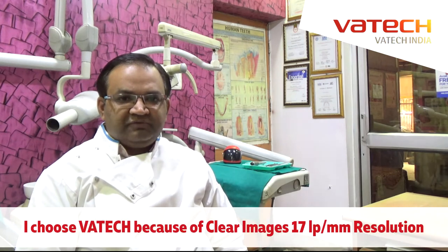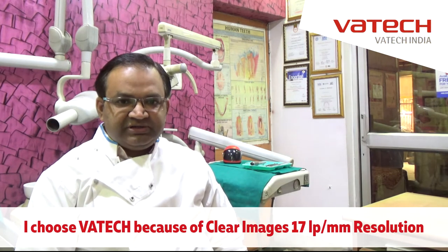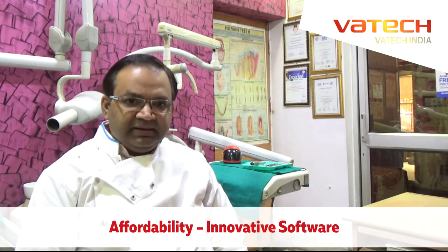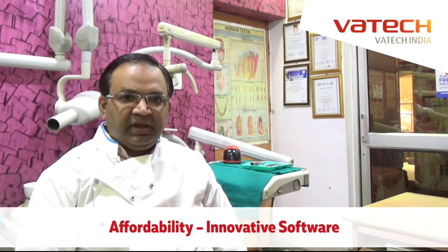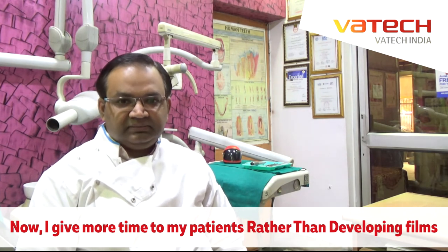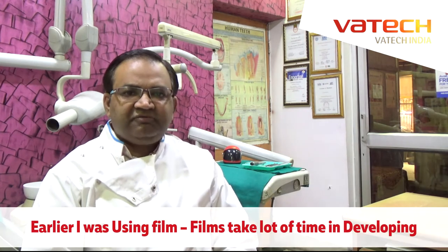I chose Vatec because of clarity, resolution is good — 17 line pairs per mm — affordability, innovative software, and I give more time to my patient rather than developing films. Earlier I was using film.